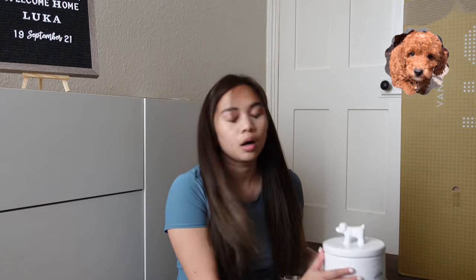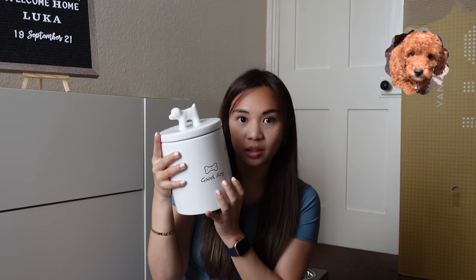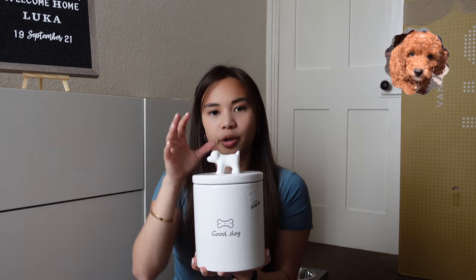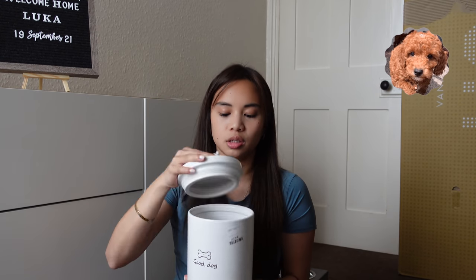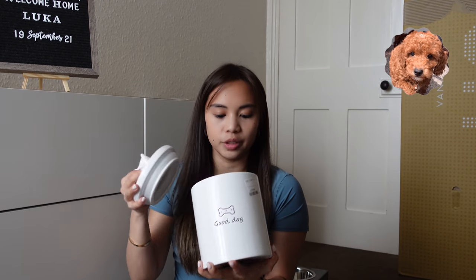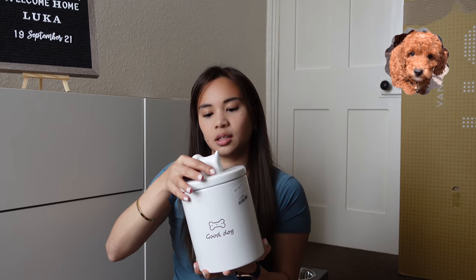What else? I have this — it's so cute, I found it on TK Maxx. It's just where you store his treats. His favorite treats are in here — it's airtight and sealed, so that's good to keep the treats fresh.